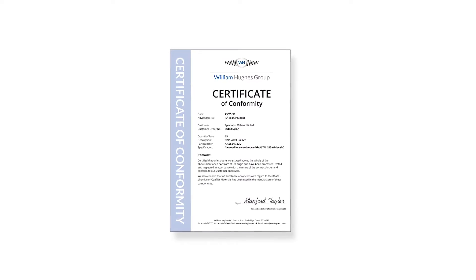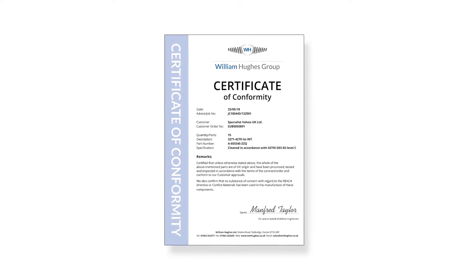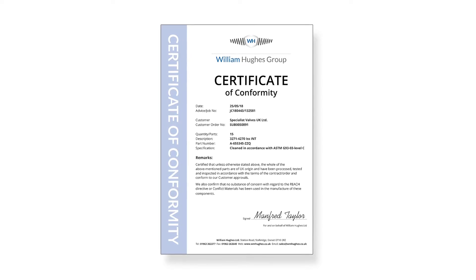This means that at the end of the cleaning process, a certificate of conformity can be issued, verifying that the product has been cleaned as directed.